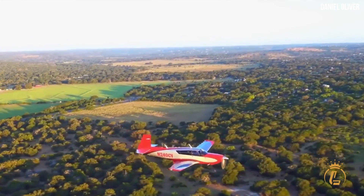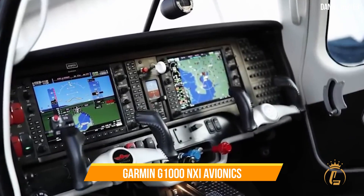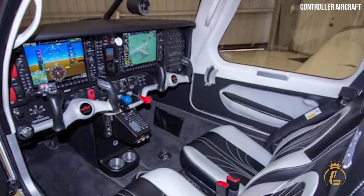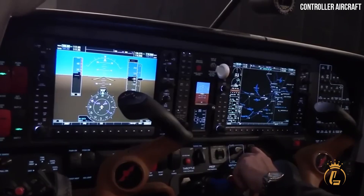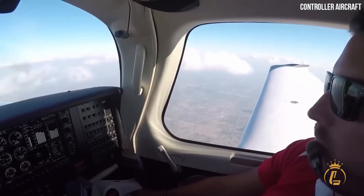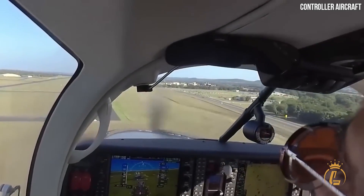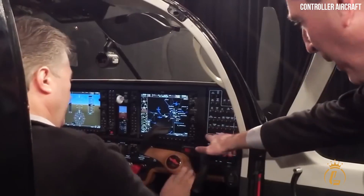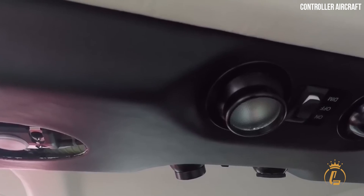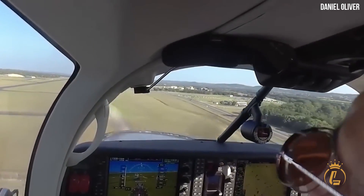The Mooney M20V Acclaim Ultra is equipped with the newest, most user-friendly Garmin G1000 NXi avionics, as well as synthetic vision. With its speedier processing, the system starts up quickly and updates its graphics nearly immediately. The displays are brighter and clearer, and a Garmin keypad at the bottom of the panel allows the pilot to enter fixes and frequencies rather than turning knobs — a huge improvement.